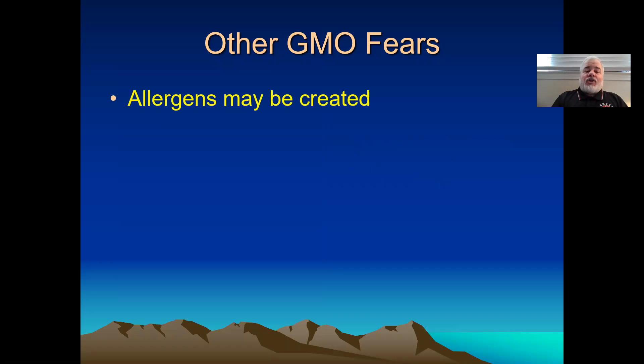Some other fears: allergens may be created. We know about allergies, we know about allergens — I don't think that is a big deal; we can monitor for those. What bothers me is that the chance of randomly creating a GMO allergen statistically is way lower than through traditional plant breeding. But nobody talks about allergens accidentally coming from wild species. Somehow allergens, which are much less likely in GMOs, are now a problem — why?